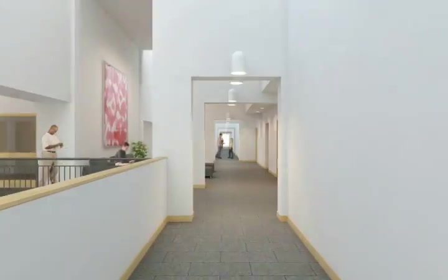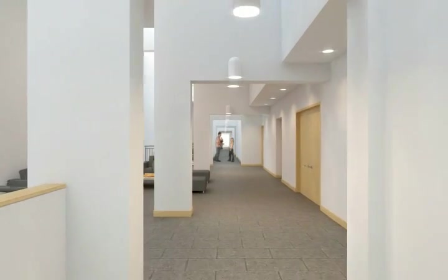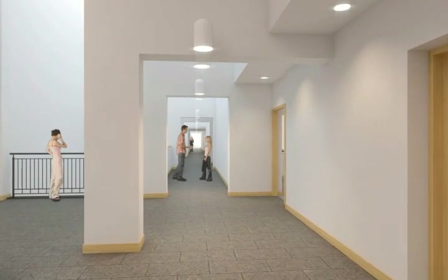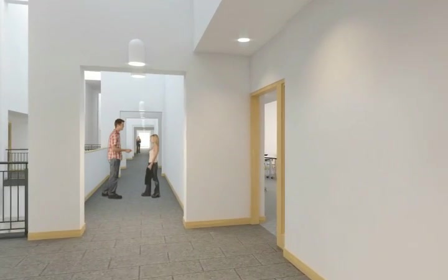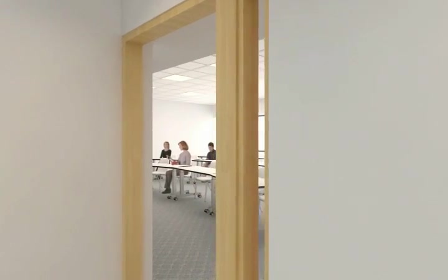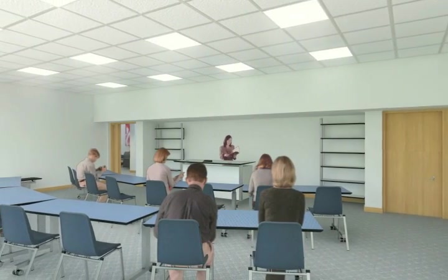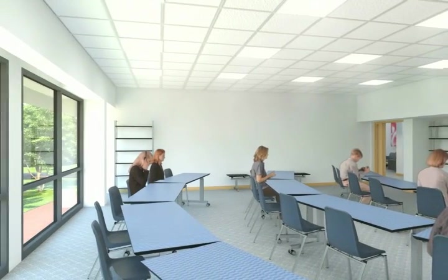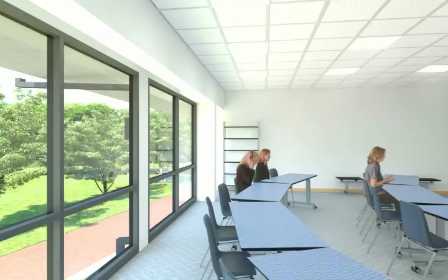A typical classroom building hallway with faculty offices to the left and classrooms to the right. Our classrooms offer modern amenities, providing another reason why students choose UH West Oʻahu. These classrooms feature natural lighting and are designed to facilitate maximum student and instructor interaction.